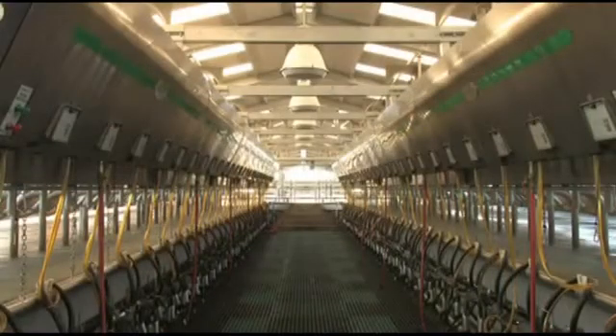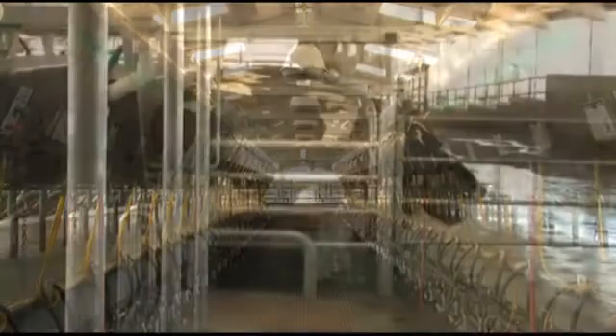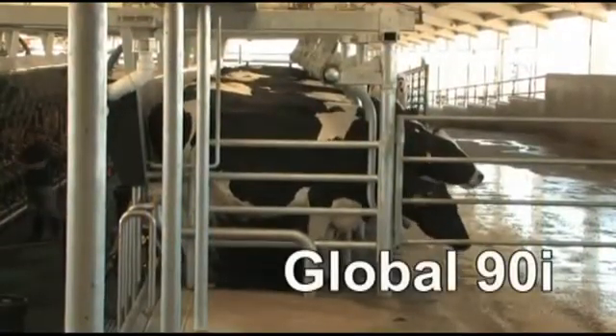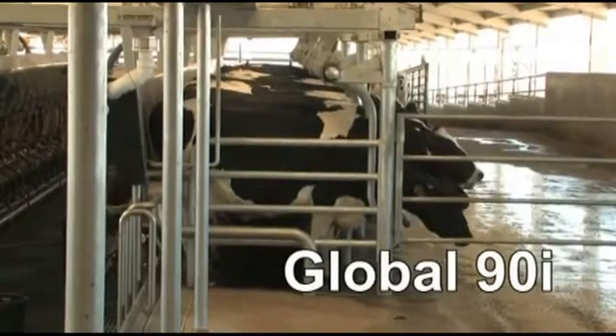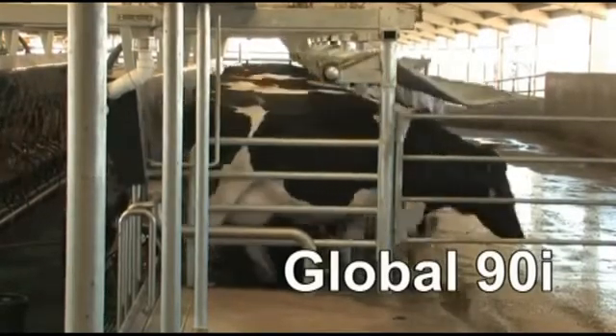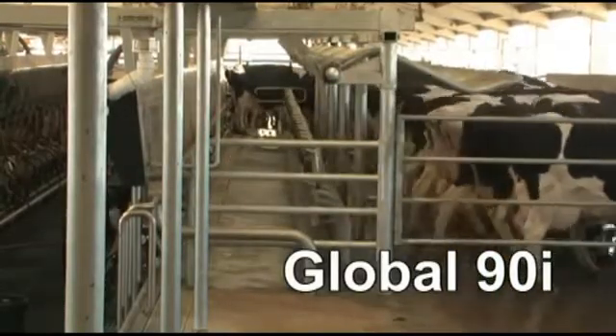Finally, less equipment in the pit means a neater layout and easier cleanup. The Westphalia Surge Global 90i — delivering uncompromising performance at an economical cost. The performance you need for high quality milk production and profitability.